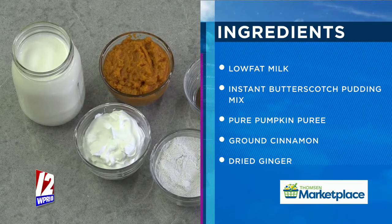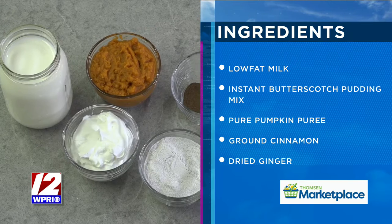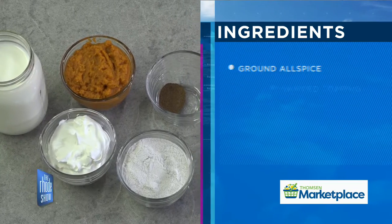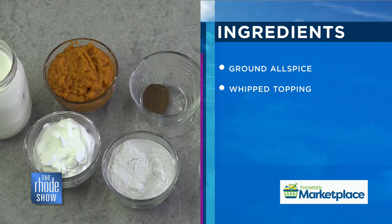What sort of milk do you suggest for something like this? We're making mousse for the first time and there are so many options now. The recipe calls for 1%, and that seems to work well. Anything that you would usually make the pudding with for the instant pudding mix, you'd be fine.